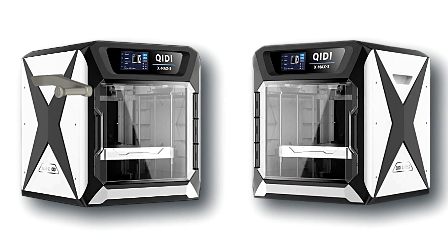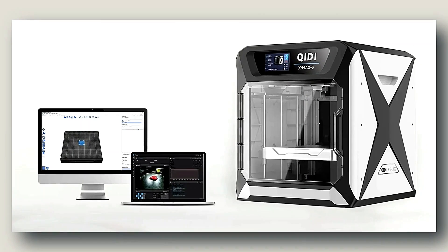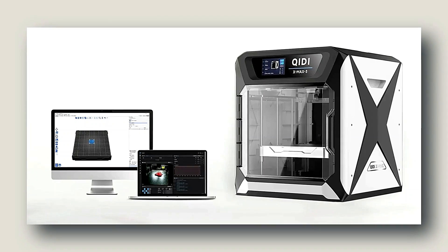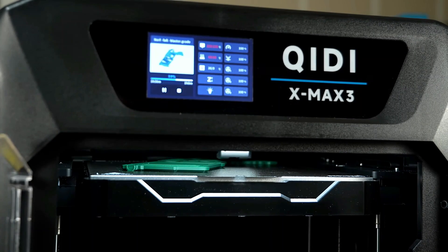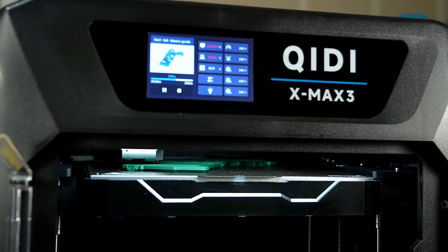Whether you're a seasoned enthusiast or a curious beginner, the Kidi Max 3 offers an intuitive user experience and unmatched performance that will revolutionize your 3D printing journey. Unleash your creativity and embark on an extraordinary printing adventure with the Kidi Max 3.